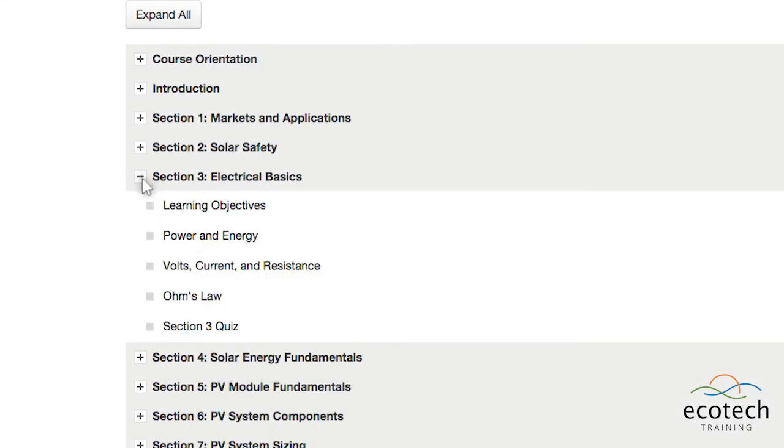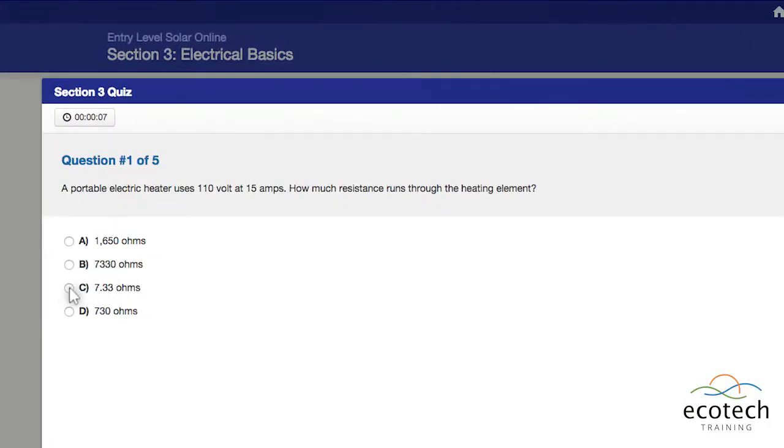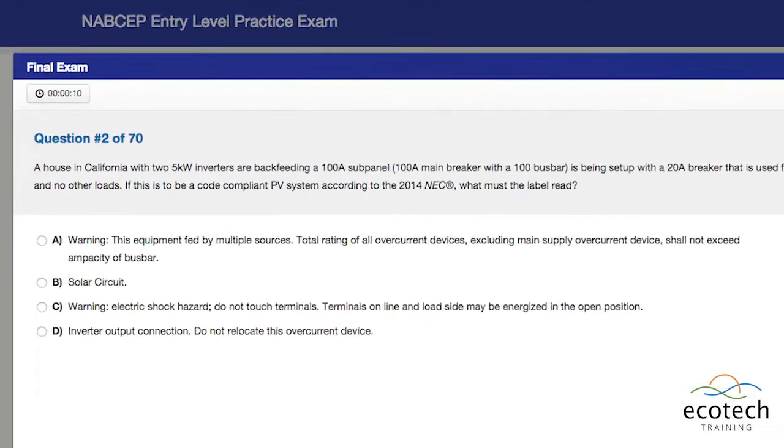Included in this course are 10 section quizzes that reinforce learning material throughout the course, as well as a final assessment that mimics the questions you will encounter on the NABCEP Entry-Level Exam.